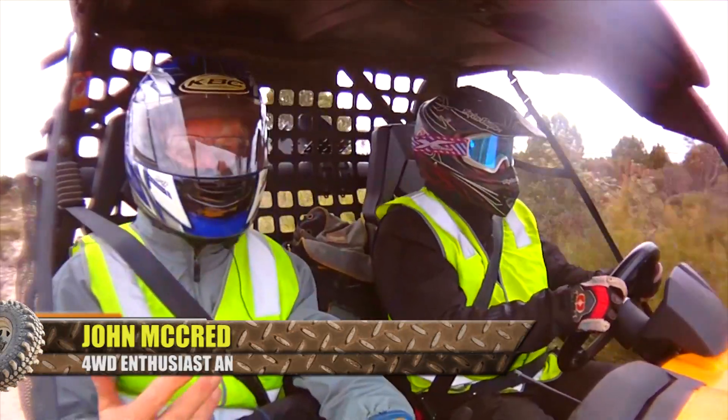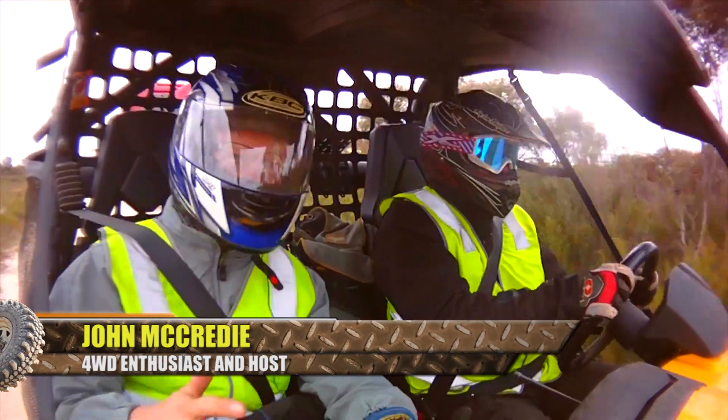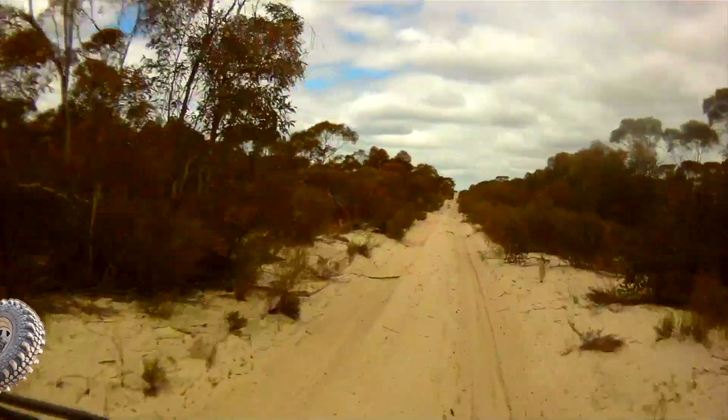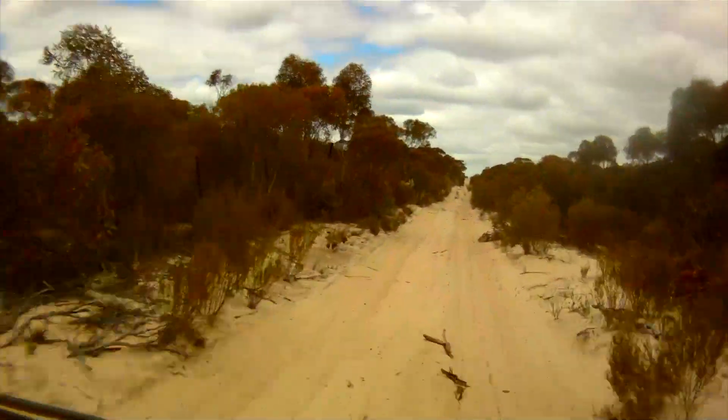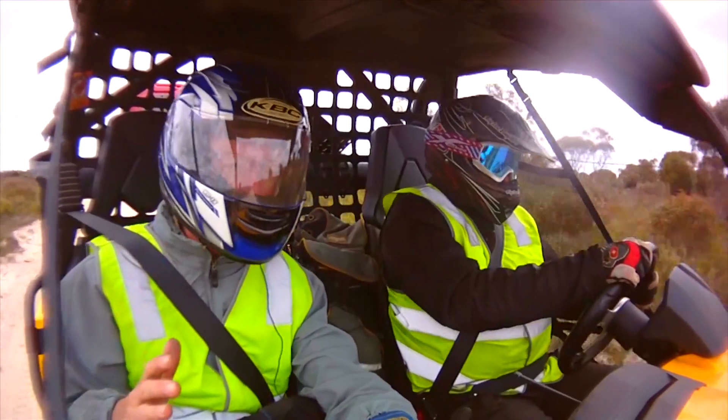For anybody who knows me, they'll know I love my four-wheel driving. Now today, I'm not sitting up front in my nice comfortable four-wheel drive. In fact, I'm doing something completely different. I'm sitting in a Can-Am Commander, and I'm on a trip with 47 Industries.